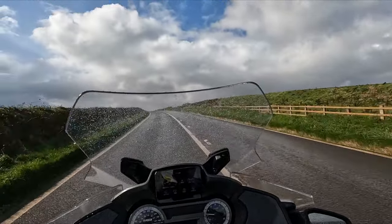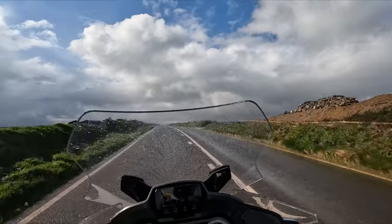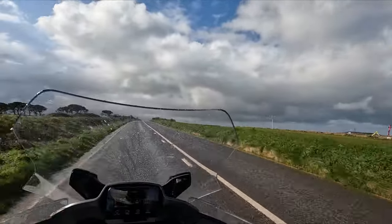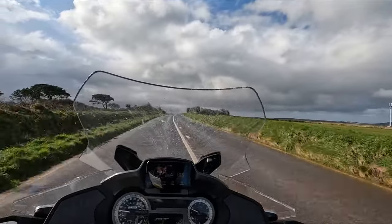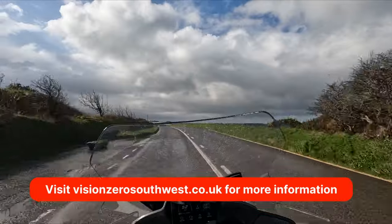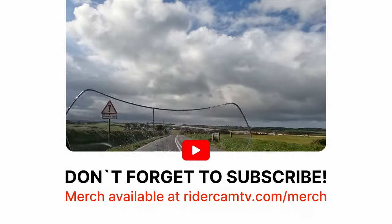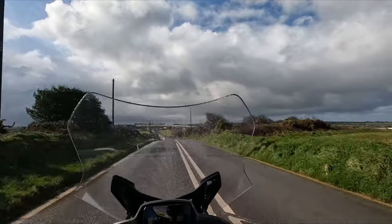Hopefully this has shown you where the blind spots are from the perspective of a heavy goods vehicle driver. Remember they're 44 tons and can't stop very quickly. As a motorcyclist, car driver, van driver, or another lorry driver, it's really important to know where those blind spots are so you don't keep putting yourself in them. If you liked the video, give it a thumbs up, subscribe, and we'll see you in the next one.